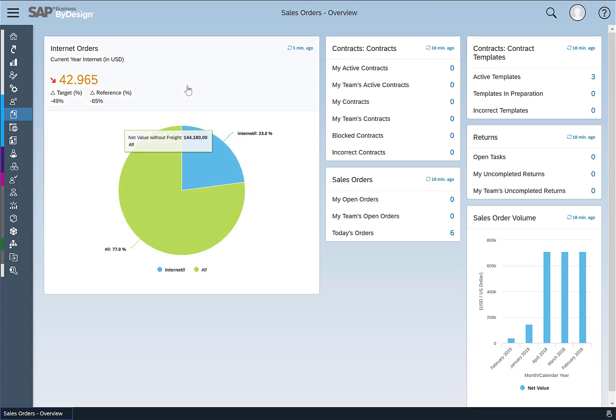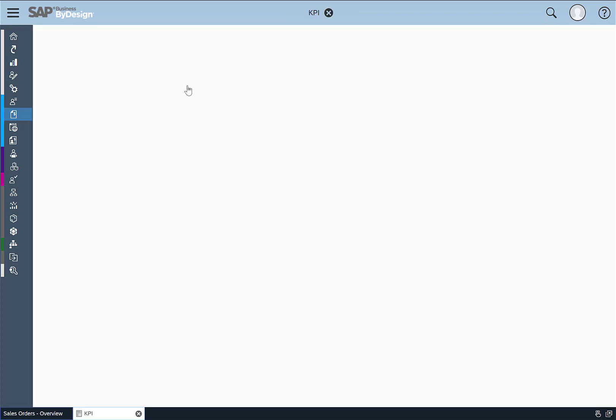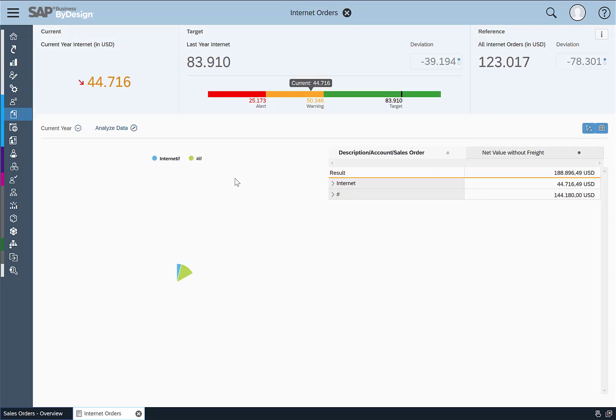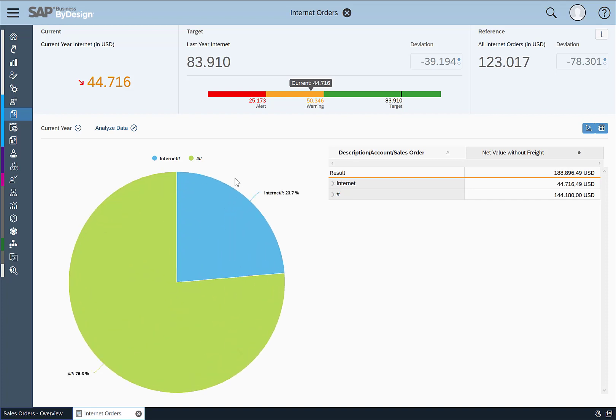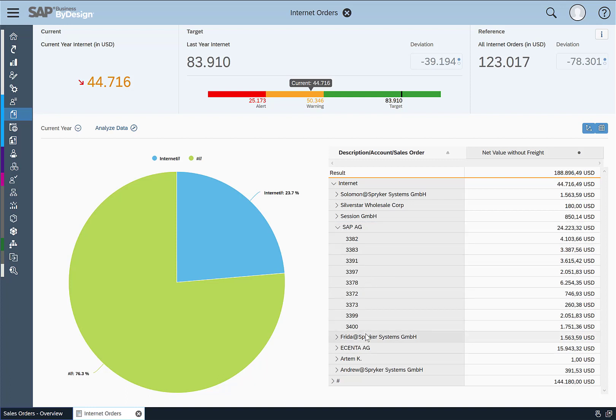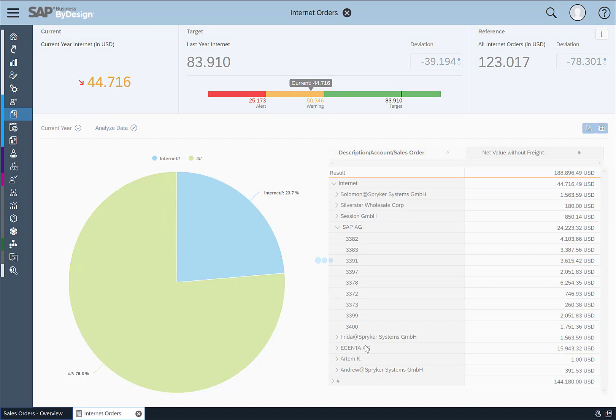If I drill into that KPI, I can see how the internet business has evolved compared to last year. Currently at the beginning of the year I have 44,000, and last year's target was 83,000. I can also expand to see all of my orders by channel, see all the customers who have been ordering, and then I can also see the order we just created here and drill into it.